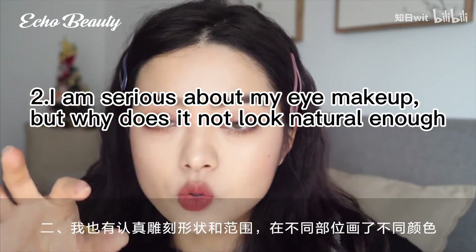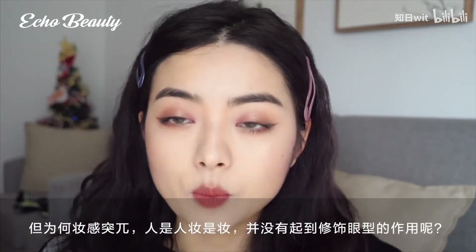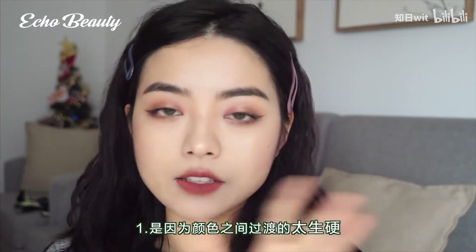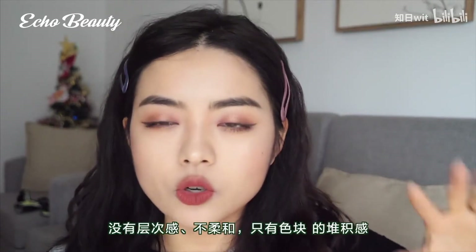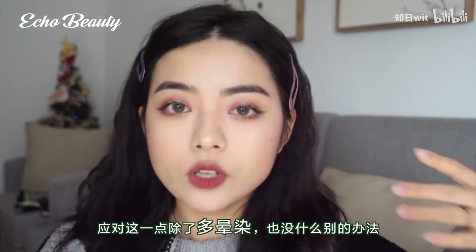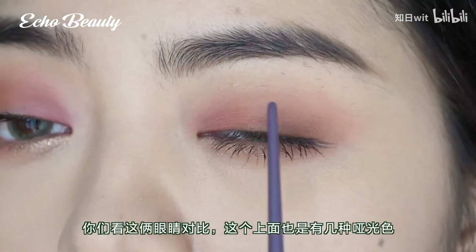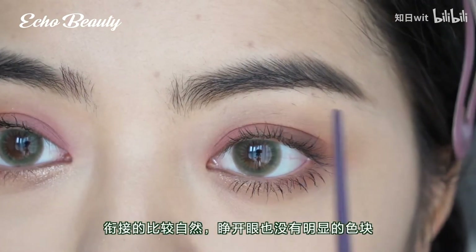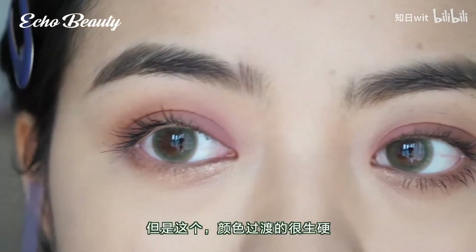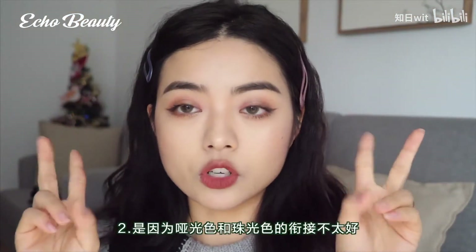The second big problem: I am serious about my eye makeup but why does it not look natural or refine the shape of my eyes? One reason is that the transition between colors is too stiff with no sense of hierarchy — there is no other way to deal with this except to blend more. Look at these two eyes: this eye has a few matte shades but the connection is more natural with no obvious accumulation of color blocks when the eyes are open.